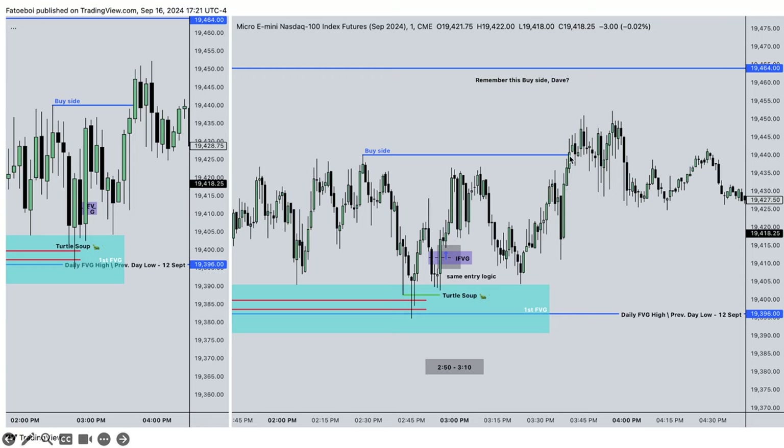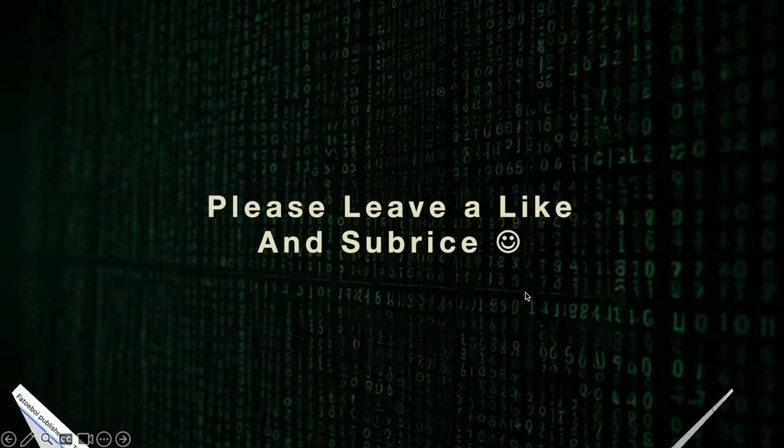We would be in this trade for about 15 to 50 minutes, which is not very pleasant, but it's still a profitable trade. Thank you very much - please leave a like and subscribe.